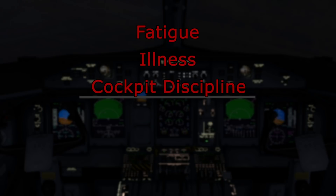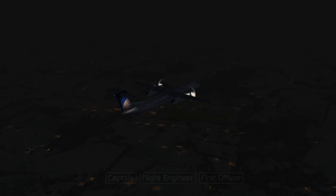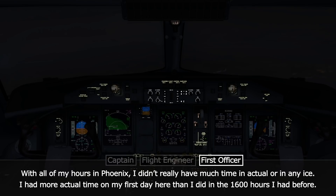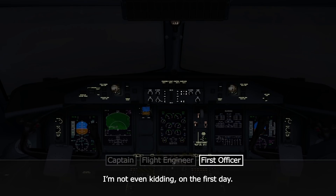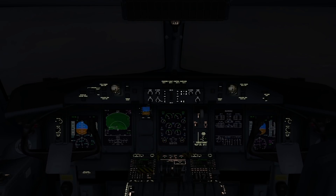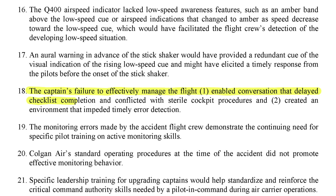A further contributor was the lack of adherence to sterile cockpit procedures. Sterile cockpit rules prohibit non-operational conversations in the cockpit during critical phases of flight below 10,000 feet. However, the crew engaged in several non-pertinent conversations during the descent. The casual conversation led to the descent checklist being completed much later than usual, and little consideration was given to the potential icing threat. The accident report stated that the crew squandered time and attention which should have been used for operational tasks and monitoring, creating an environment that impeded timely error detection.